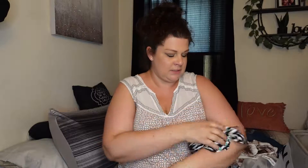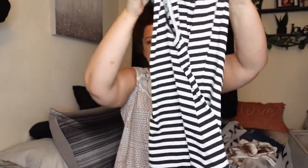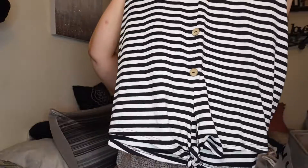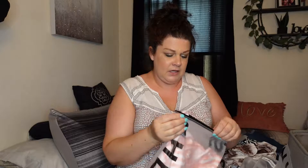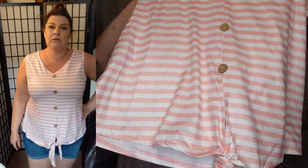Next we have another tank top — black and white stripe with a tie at the bottom. It's got some fake buttons; I thought they were real in the picture but they're not, and that's perfectly fine with me. Plain, basic, black and white. Then we also have it in pink and white — that's actually the reason I ended up getting this shirt. I saw the pink and white, it's just simple and plain with the tie right there. Put it on and you look done — call it a day.